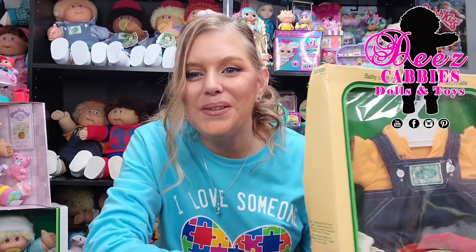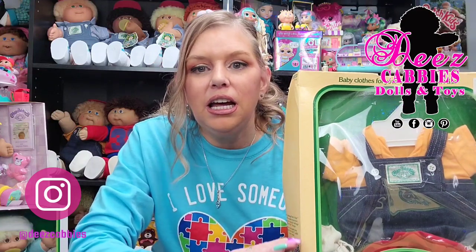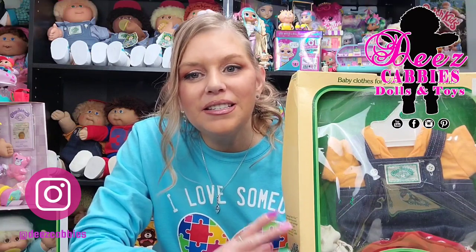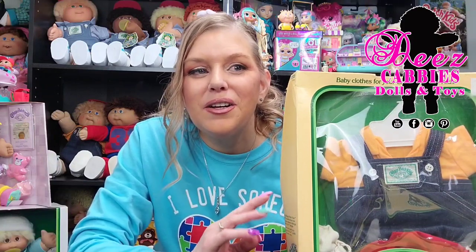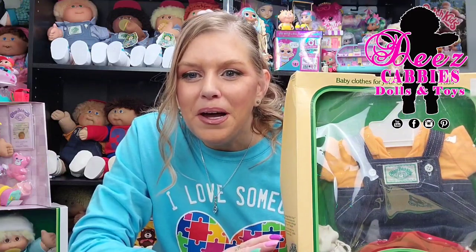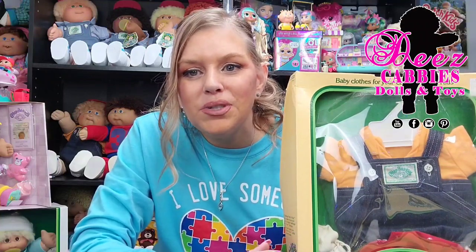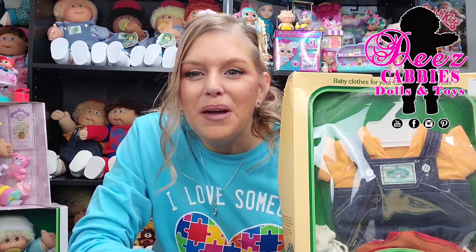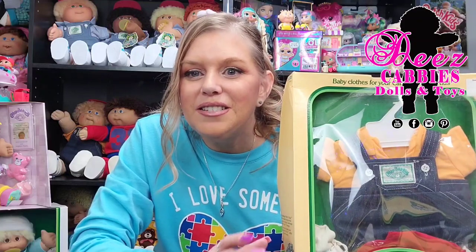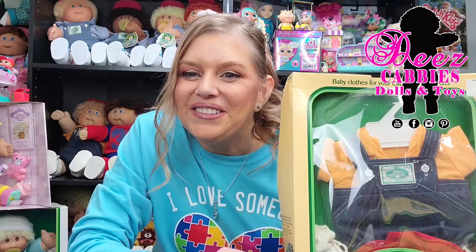Hi everyone! Welcome to These Cabbies Dolls and Toys. I actually have some cabbie mail with me today. I didn't get any actual dolls, I don't have any cabbies, but I did get three Coleco Cabbage Patch Kid outfits. The boxes are kind of beat up, but it doesn't look like these outfits have ever been used. There are three of them and I want to share them with you. It's always fun when we do cabbie stuff here.